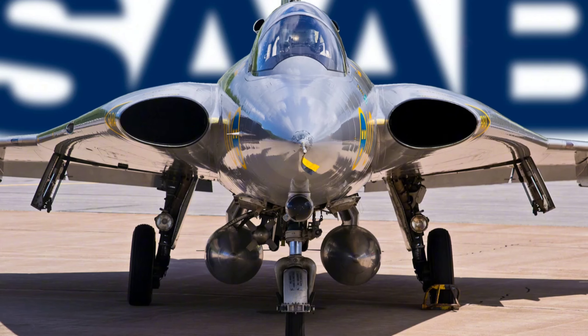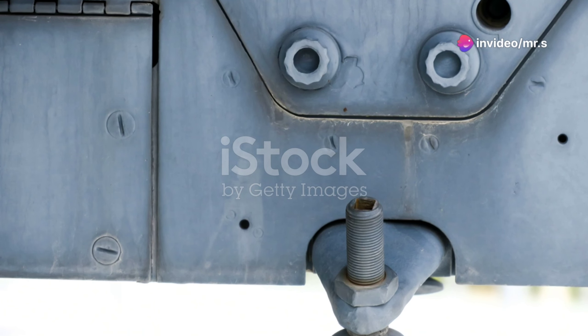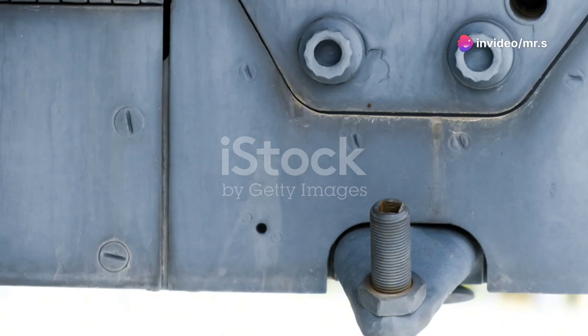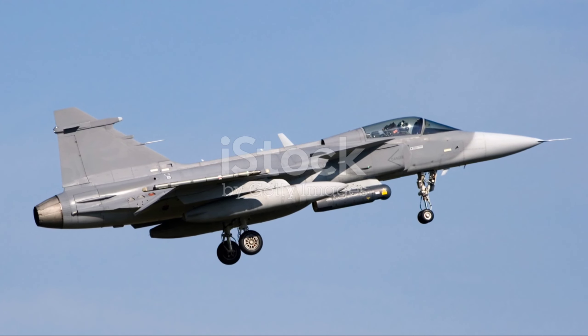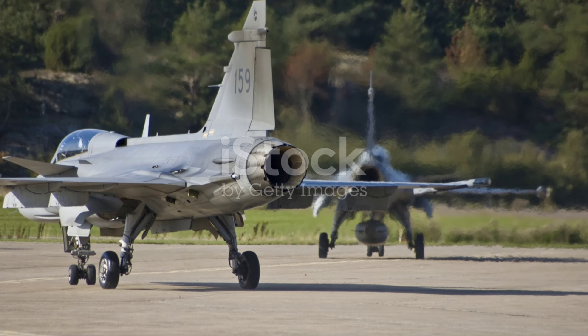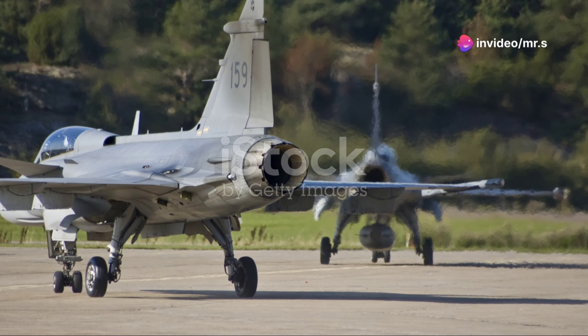But the Draken wasn't just about speed. It was built to be sturdy, easy to maintain, and inexpensive compared to its counterparts. This jet was a true workhorse, serving not only in Sweden, but also with the Austrian air forces until its retirement in 2005. And though it's now grounded, the spirit of the Draken lives on.